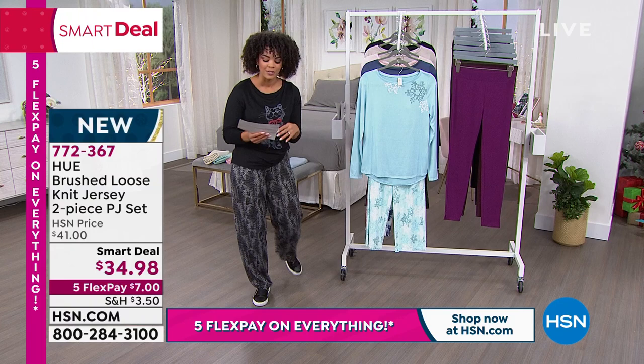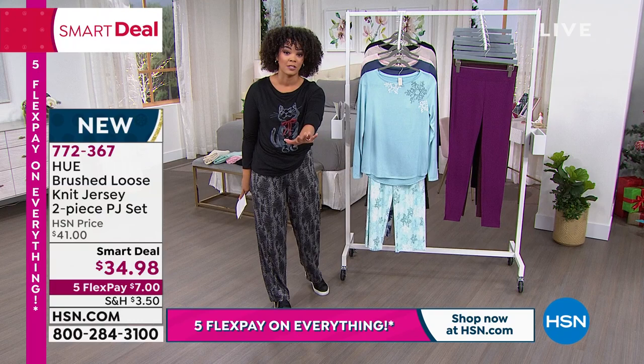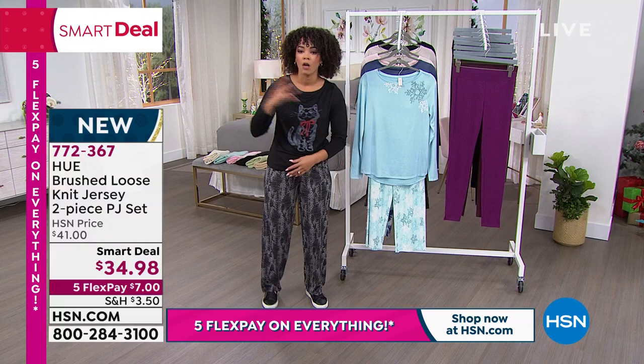Hue — a company that is built on really just making you feel good and look great. I love that you're getting both the top and the bottom at $34.98. It's our Gift Now Weekend, so you can truly gift this to your best friend, your mother-in-law, your sister, your daughter-in-law — anybody would look great in this, and it's a generous fitting.